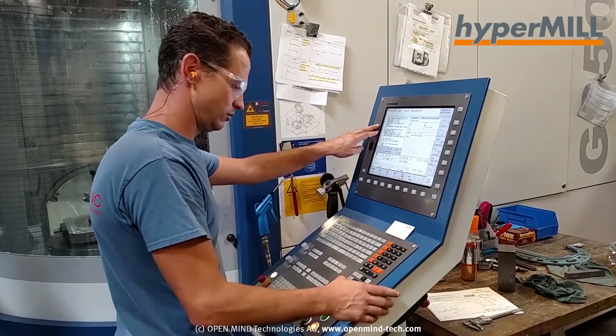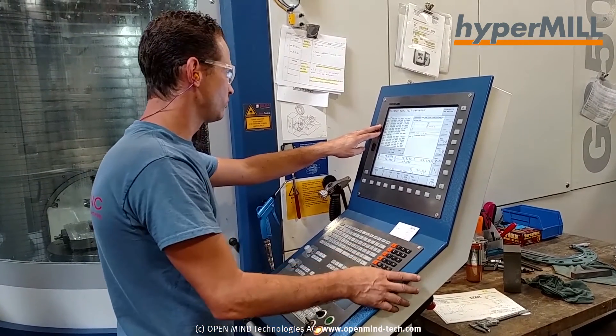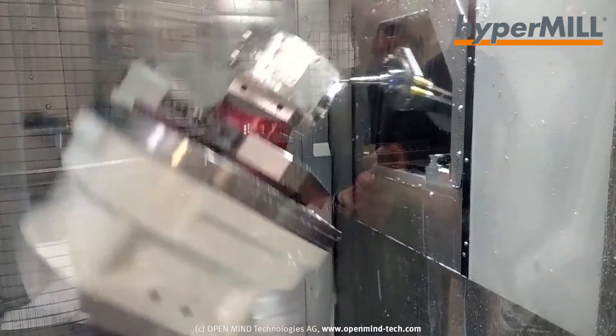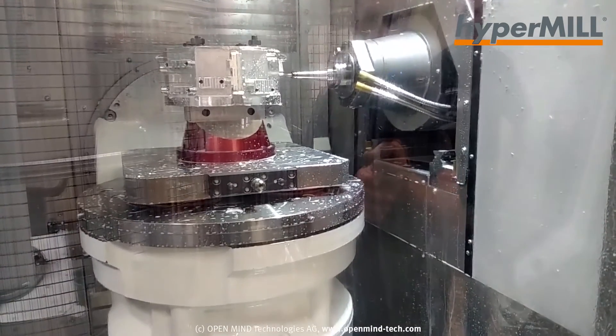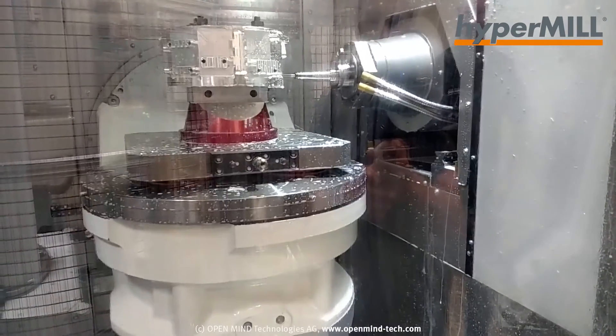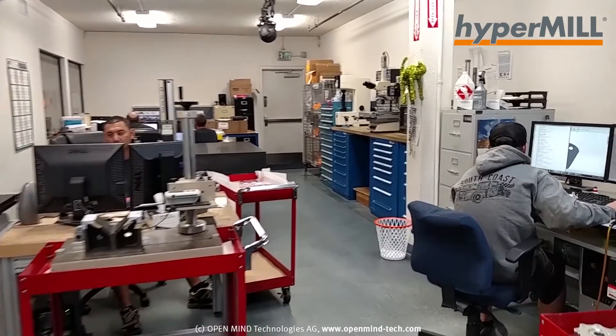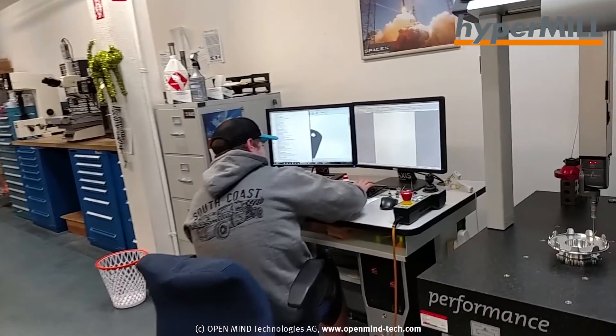The technical support is one of the things that really separates OpenMind from a lot of the other generic CAM softwares on the market. They take complete ownership of the post processor, which is a really big deal, especially when you get into 5-axis machining. The post becomes extremely critical to avoiding crashes and really having the machine do exactly what you see simulated on the screen. HyperMill and OpenMind take full ownership of that — they don't pass it off to some third party, so it really makes you feel confident and comfortable that what you see on the screen is what's going to happen on the machine.